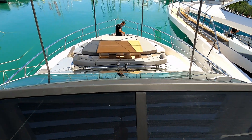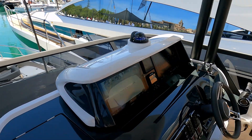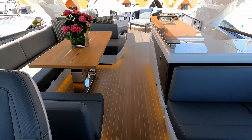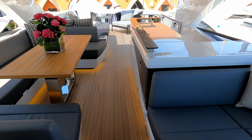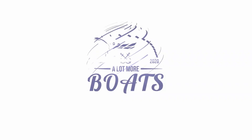A quick look forward and you can see that forward lounging area on the foredeck. So there you go — thank you very much to the guys at Pearl Yachts, really appreciate their time. This is a boutique premium British brand. Thank you for watching — do please like and subscribe and I'll see you next time.